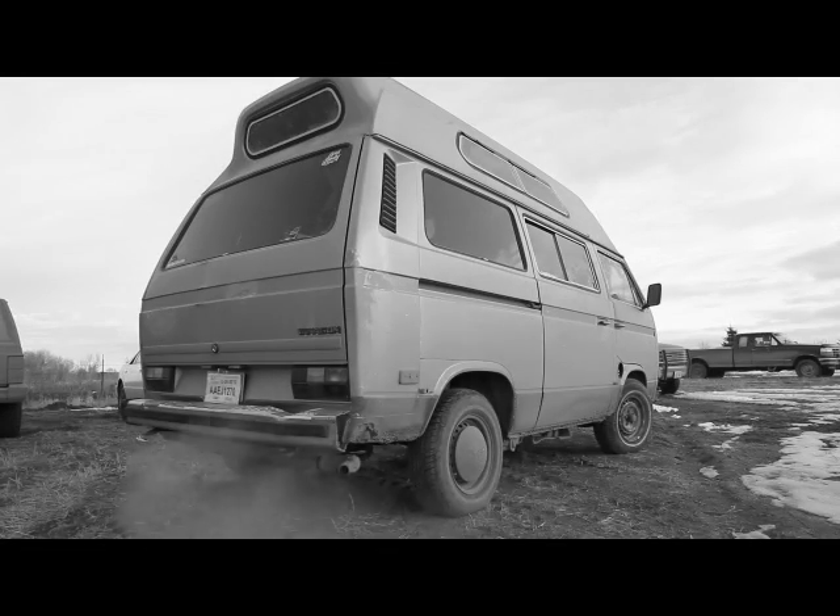Welcome to Boomtown Bus. This is Tyson Lipinski and I'm going to chronicle my life in a Vanagon.